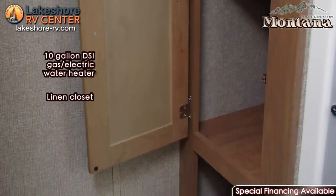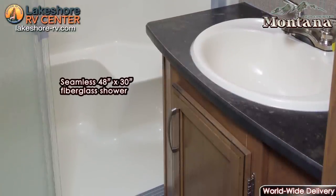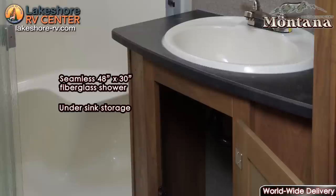Another fantastic feature is the great bathroom area. High Country has a large seamless fiberglass shower featuring a huge elegant skylight with a high quality toilet.